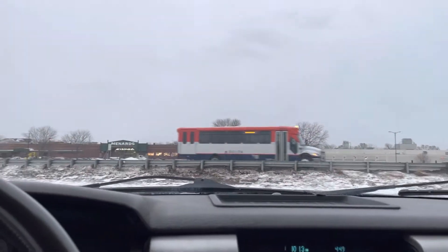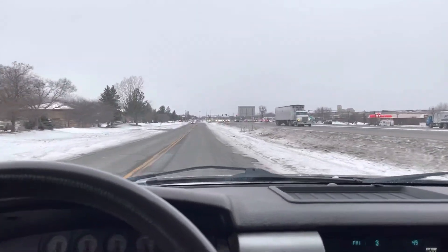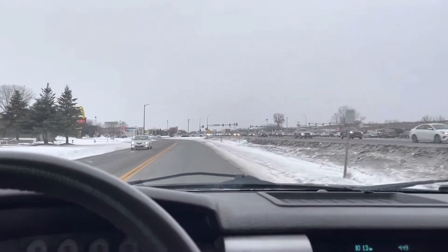Listen to that V8. Ford — well, pretty much all manufacturers — have gone to even four-cylinder engines on full-size trucks. Now if you want something to pull, which this has the hitch for, this would be ideal with the V8 engine.